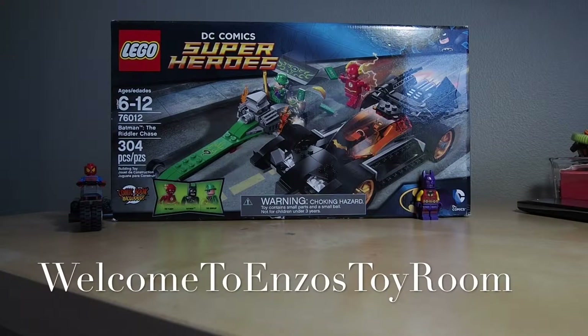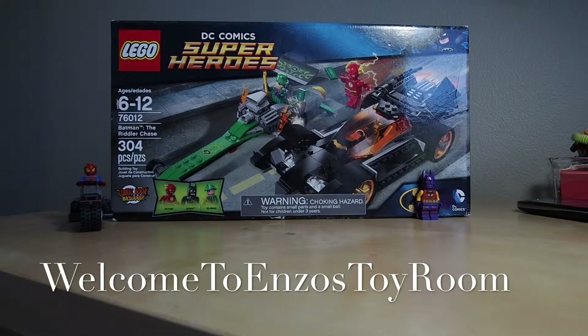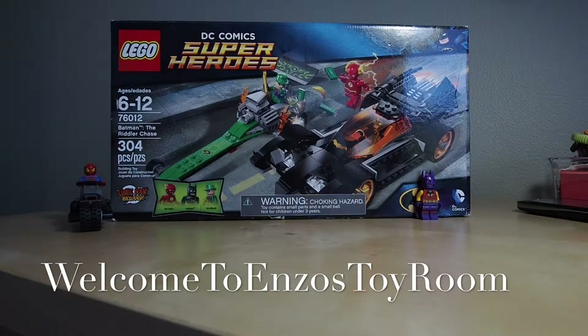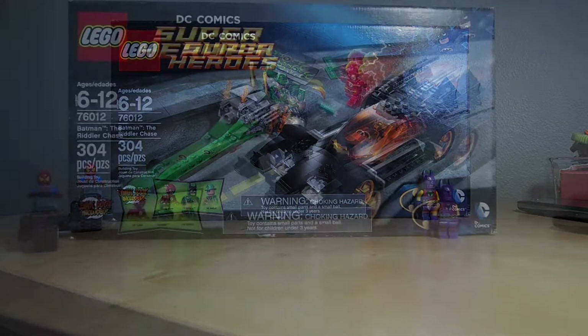Welcome to Enzo's Toy Room. Today we are going to open a set I've had for a long time — I think for two years. There will be a new set, and we have Batman and a missing person hiding. I think you already see it. Let's get into this.